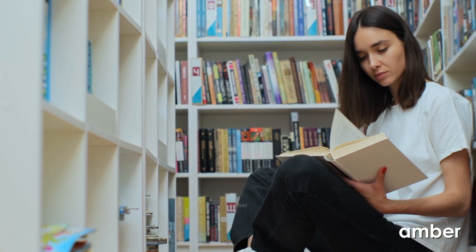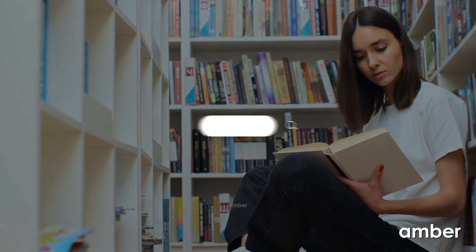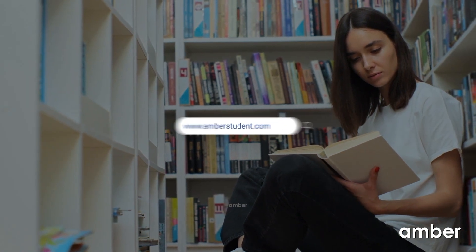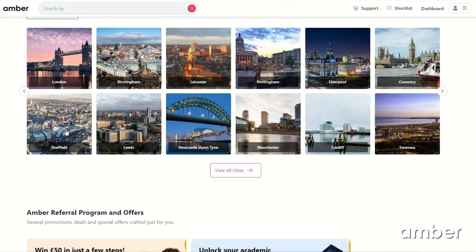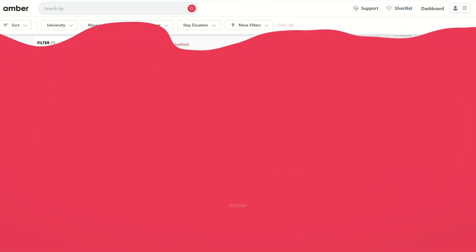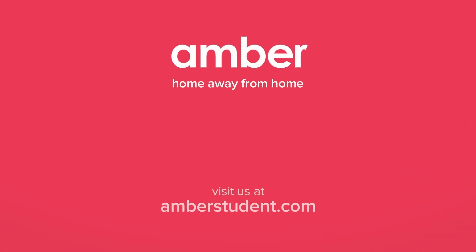That's our lineup of these remarkable student accommodations in Sheffield. Head over to amberstudents.com and discover the perfect home where you can truly be yourself, right at your fingertips. If you enjoyed this video, don't forget to hit that like button and subscribe. Also drop a comment below and let us know which city you'd love us to explore next. Till then, keep on exploring and stay tuned for more exciting content.